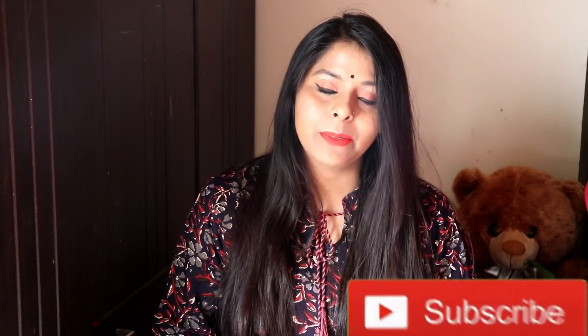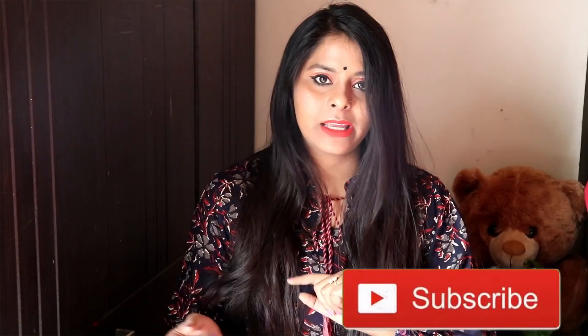Hello my pretty faces, welcome to my channel. It's Srishti here and you are watching Srishti's Diet. If you haven't subscribed yet, please click the subscribe button and click the bell icon.